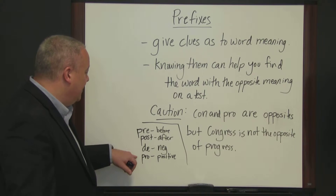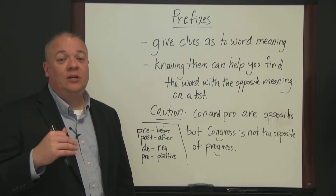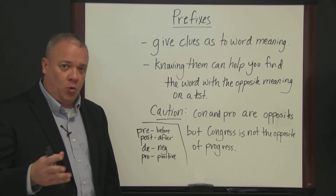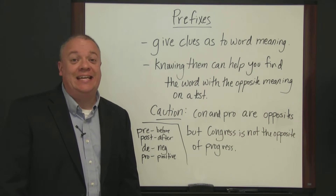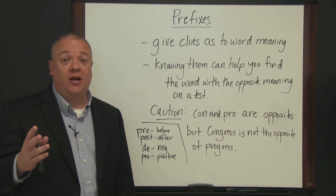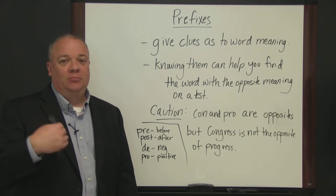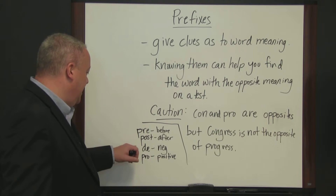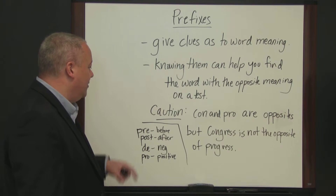Another pair would be 'pro' and 'de.' 'Pro' means for, as in pro-life — someone who is pro-life is for life. 'De' is the negation, so deconstruction means the opposite or negation of construction. Construction means to build up; deconstruct means to destroy. So 'pro' means for, 'de' is usually a negation, 'pre' before, 'post' after.